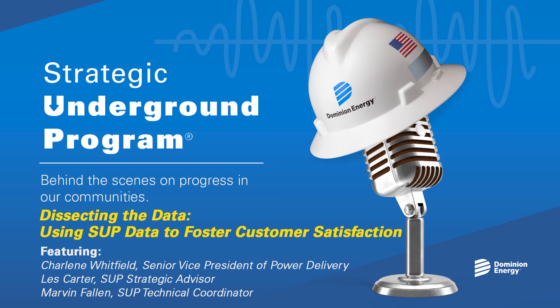The only thing I would add is, speaking as a self-confessed math and statistics geek, it's great when you can see the conflation of the math and the statistics with a program that actually does such good work in the field — creates a more safe environment for our workers and our vendor partners, but also, as Charlene said, the ultimate benefit is for our customers, for their service and our reliability. And that's just something that I'm really proud of too. At this time, I'd like to thank Charlene Whitfield, Les Carter, and Marvin Fallin for their time, expertise, and participation. For more information on Dominion Energy's strategic underground program, head to dominionenergy.com/underground. Thanks for listening, and be on the lookout for future episodes.